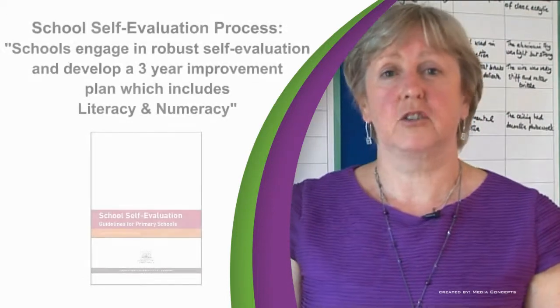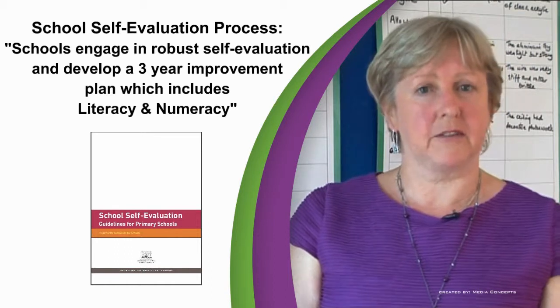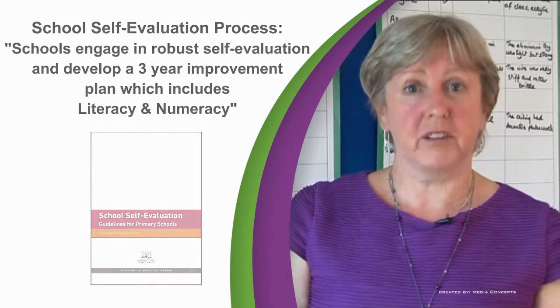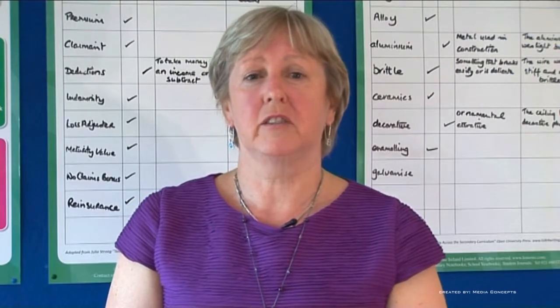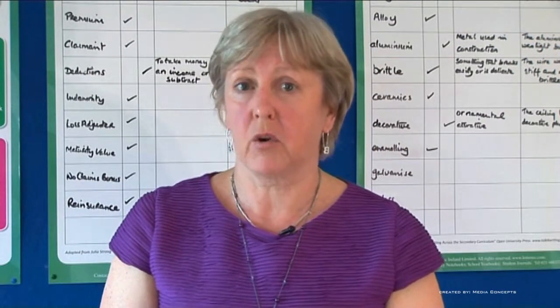In addition, the school self-evaluation process requires that schools engage in a robust self-evaluation and develop a three-year improvement plan which must include literacy and numeracy. These developments have left many schools looking for appropriate Irish-produced materials that can help them meet their requirements.